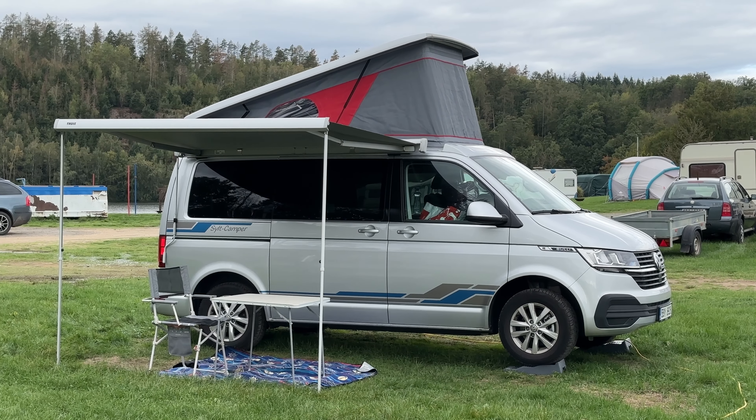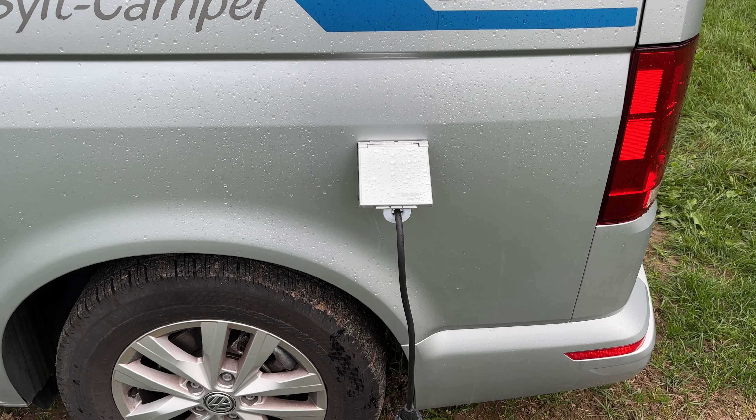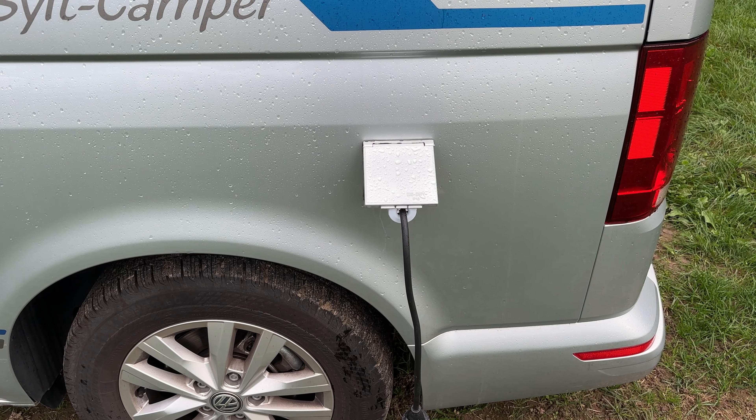So there we go, all set up. Don't you look pretty? Plugged in to the power, all set to go.